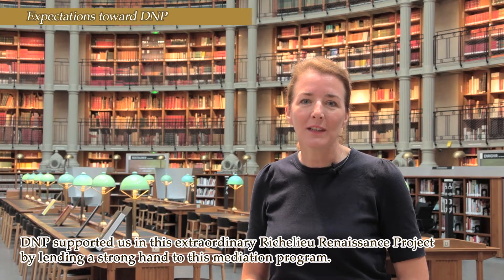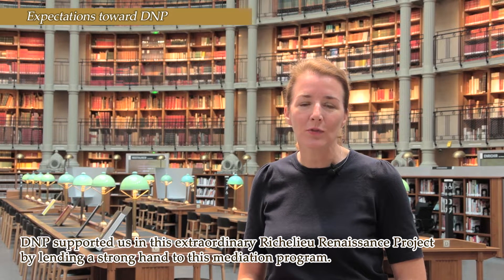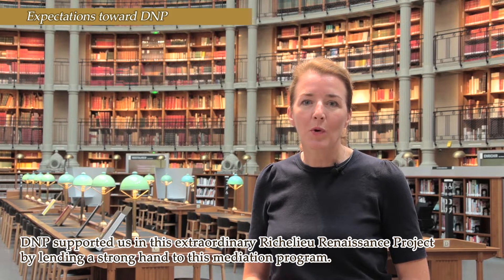It's in this field that DNP has accompanied us in this wonderful project of the Renaissance of Richelieu, with a strong hand in this program of mediation.